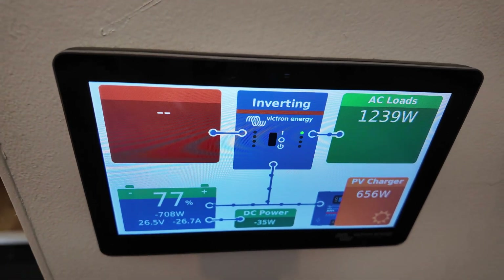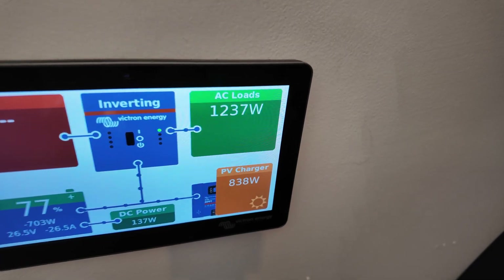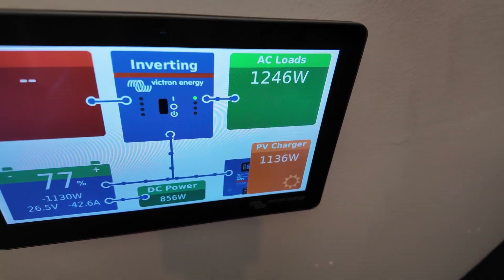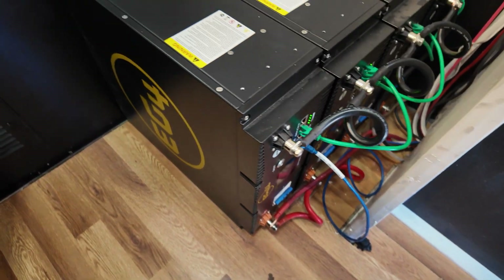Batteries are at 77%. Air conditioner's on right now, Starlink's on — everything's pulling 1,230 watts. Solar's bringing in about 800 watts. It's a really cloudy day so it's not getting the best solar today — jumps up to 1,200 watts of solar when the clouds move through. I think that was a success — we've got four batteries in now. I can't express to y'all enough how intimidating this is when you first start doing it, but this is the first system I've ever done. Just do a little research, watch YouTube videos, and you can do it too. If I can do it, anybody can do it.